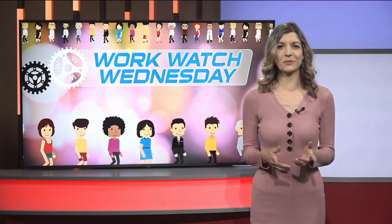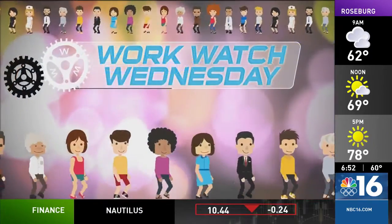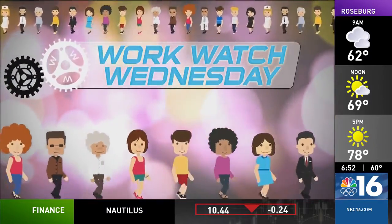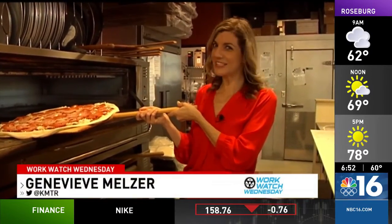Ready to get your piece of the pie? This WorkWatch Wednesday is at Mezzaluna Pizzeria. Let's check it out. This week's WorkWatch, I'm at Mezzaluna Pizzeria.